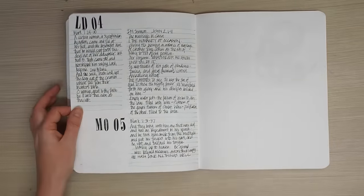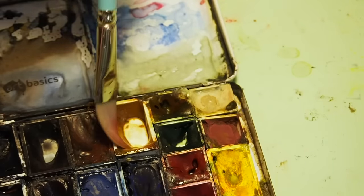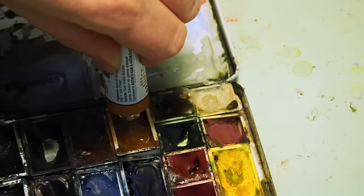Still haven't really tested these fully, but this is just my initial playing around. The last thing I need to do is fill up some of the pans in my watercolor kit because they're getting low.